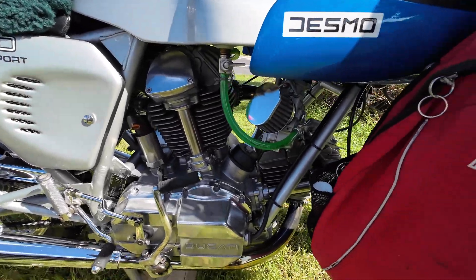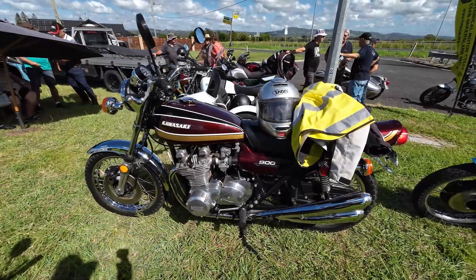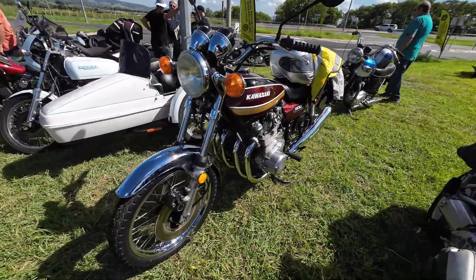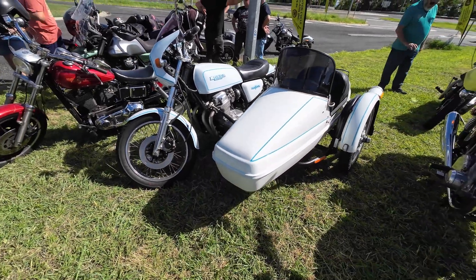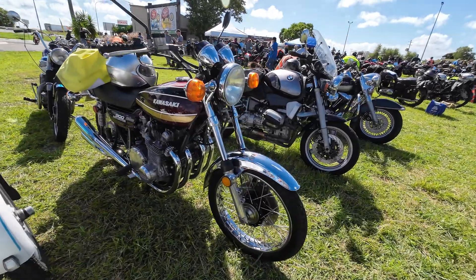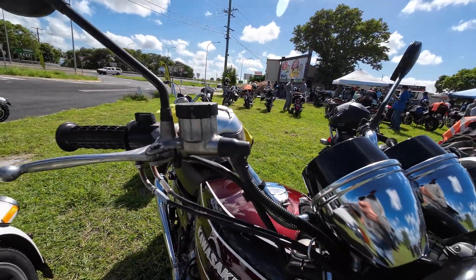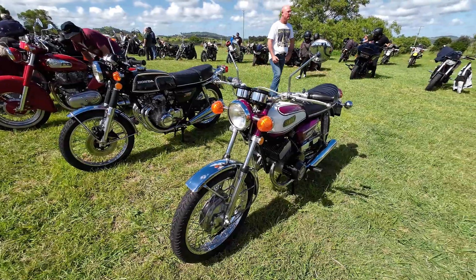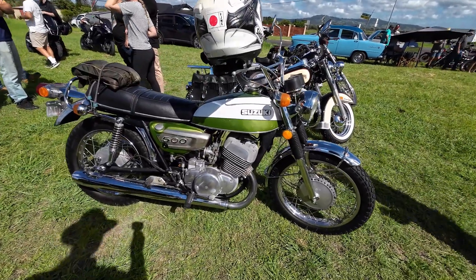I'm filming in 4K 30. That bike is in mint condition. Another nice Z1B here in maroon colour, very standard bike too. Honda 4 there with a sidecar — I do know this guy, he rides with us from the Honda 4 group. It's got the original master cylinder and the ribbed rubber over the bolt that holds the line. Nice little Yamaha 200.